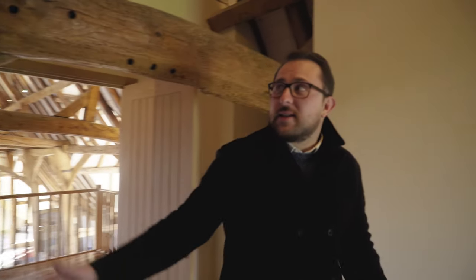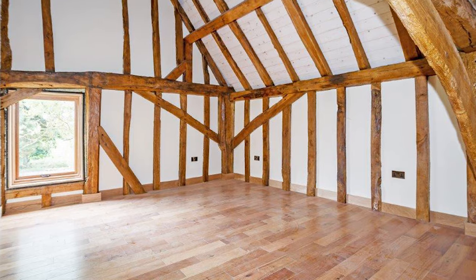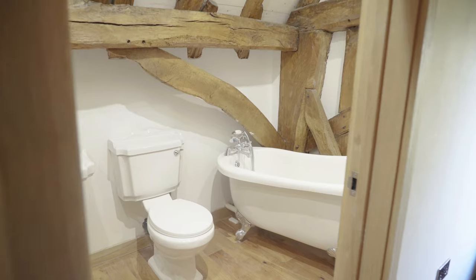Here we are in the master bedroom. The property, as you can see, has a wealth of features, as well as benefiting from an ensuite.